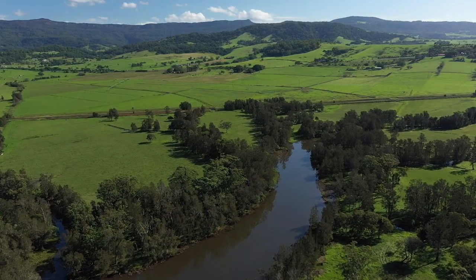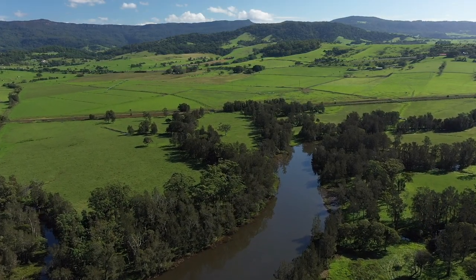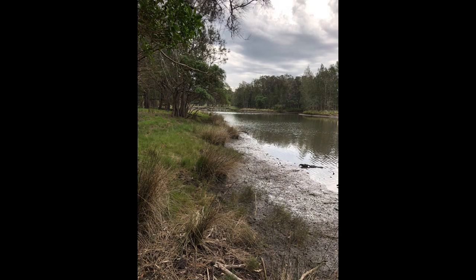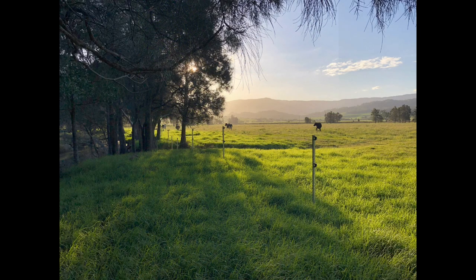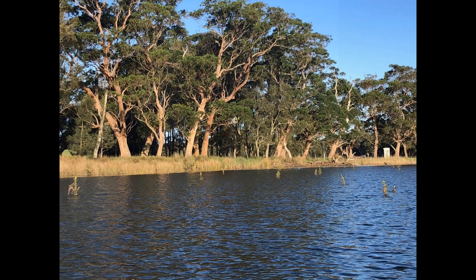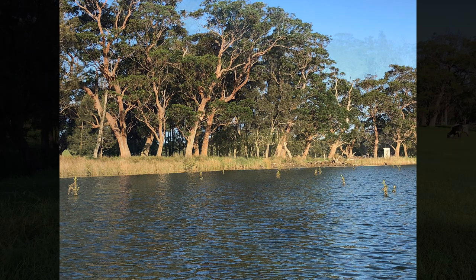The Crooked River estuary has become a success story in NSW's marine estate management strategy. One of the aims of this strategy is to improve water quality by protecting creek and estuary foreshores. Over the past three years, the strategy has supported local landholders to protect over 80% of the Crooked River estuary foreshore.